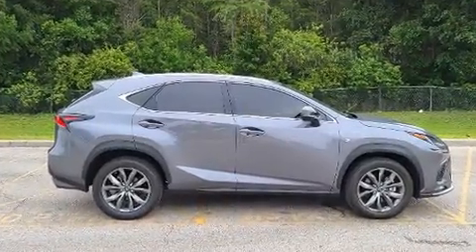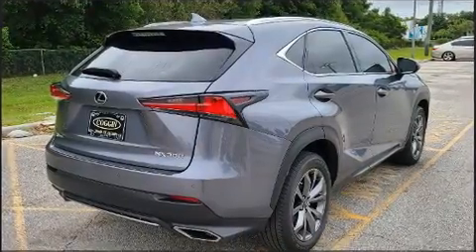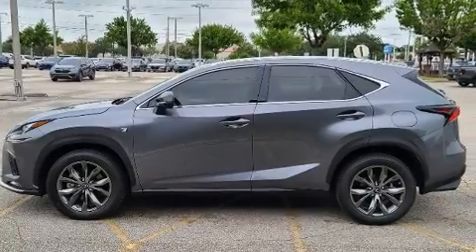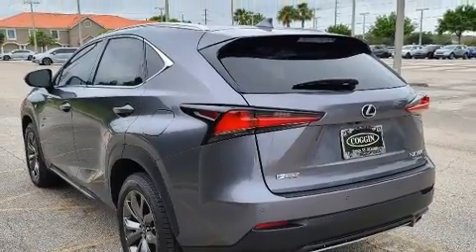The engine breathes better thanks to a turbocharger, improving both performance and economy. Lexus prioritized fit and finish, as evidenced by power front seats, front dual zone air conditioning, front fog lights, lane departure warning, rear wipers, and power windows.